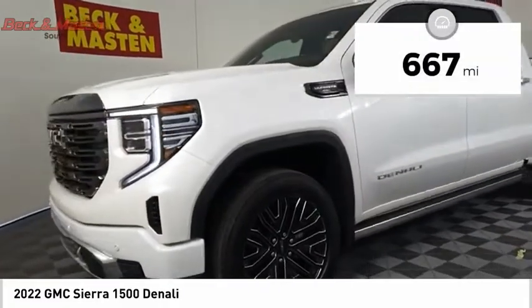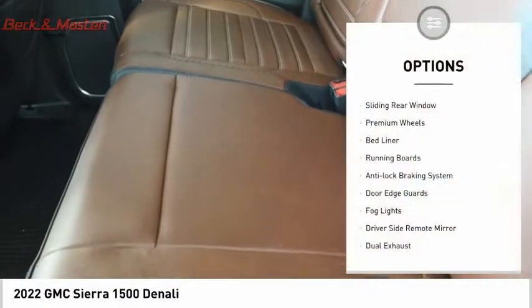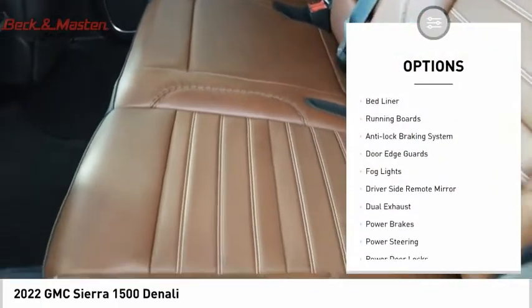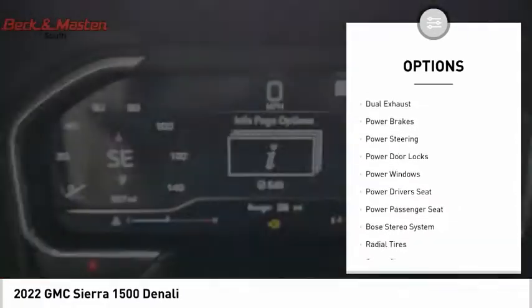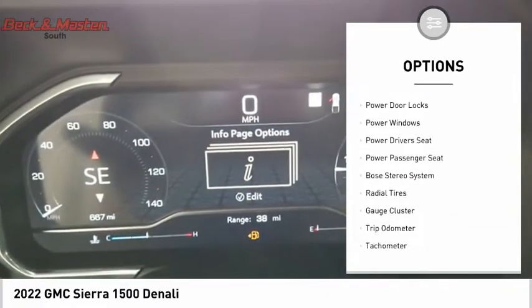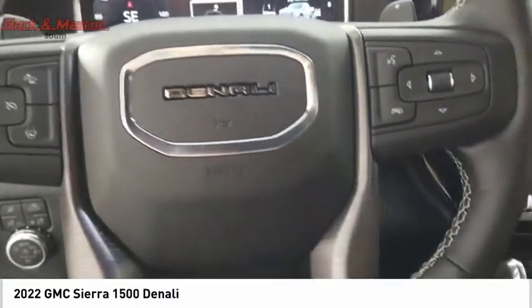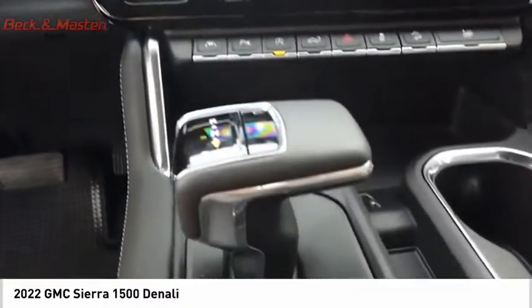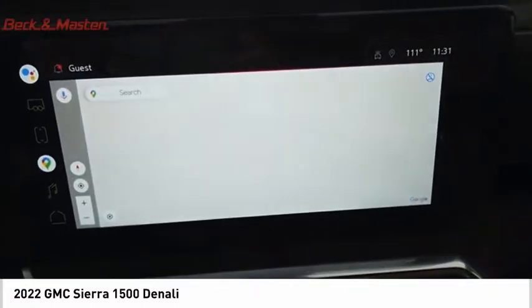This vehicle has less than 700 miles. Here are some of this vehicle's great options: sliding rear window, premium wheels, bed liner, running boards, anti-lock braking system, door edge guards, fog lights, driver side remote mirror, dual exhaust, and power brakes. Take this vehicle for a spin and see why so many shoppers are now proud owners.